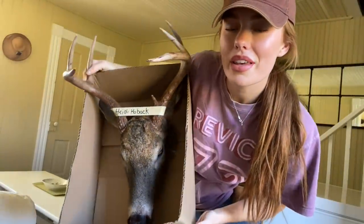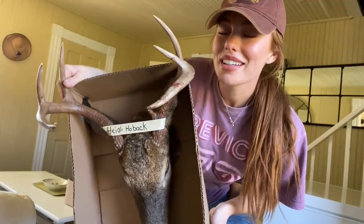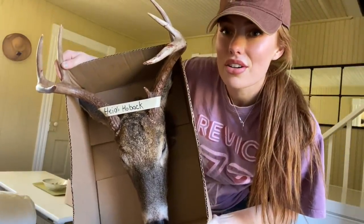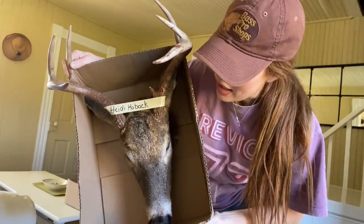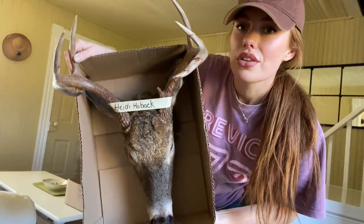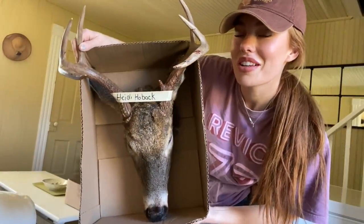I decided to go with a Euro style mount for my buck — little seven pointer here. I keep saying little, but he's a really nice buck and I'm really proud. I'm going to take care of this so that I can have the skull to hang on the wall. I'll show you guys in another video how I do that — I'm going to be soaking it and removing all of the flesh and the skin so that I can just have the pretty skull to hang on the wall with these beautiful antlers.